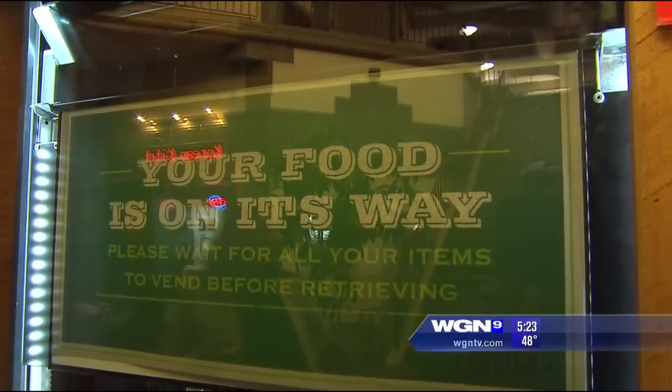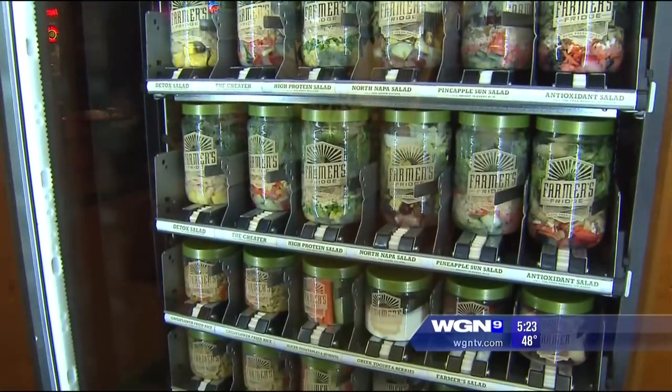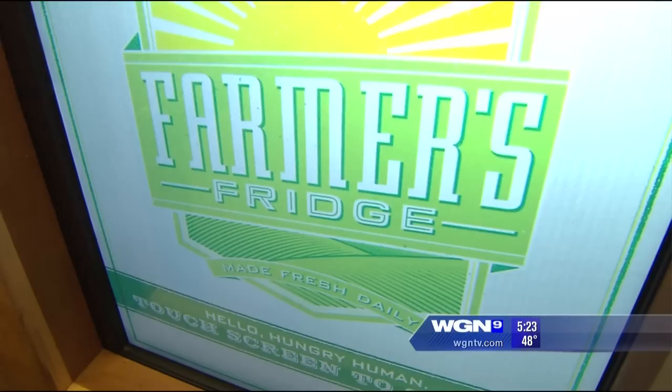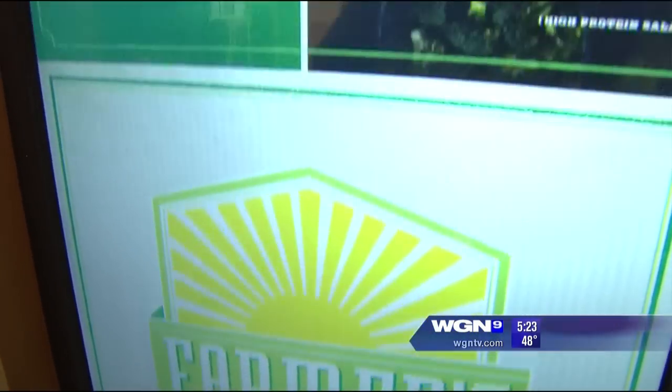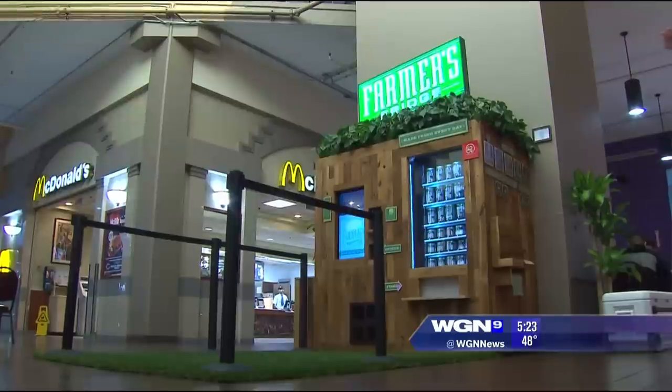Two new options are rotated in every week to keep the menu as fresh as the food, which is restocked every morning. The unsold items are taken daily to an area food bank. Salads will run you $8, the daily special is $7, breakfast and snacks are $4.25, and the protein add-ons are $2.